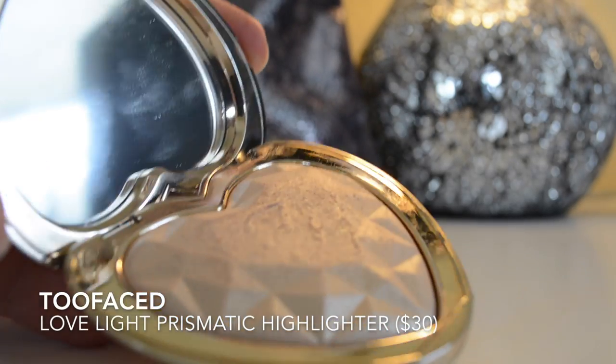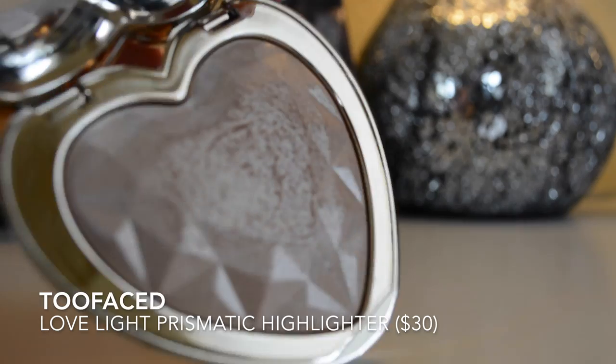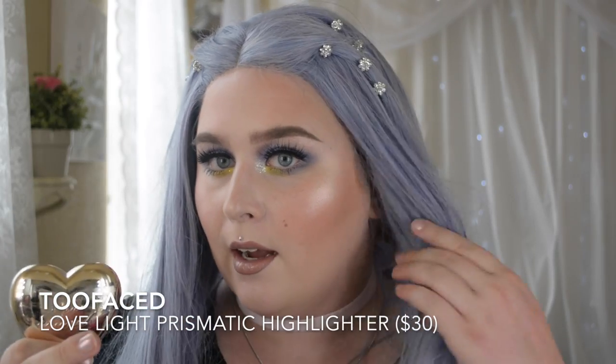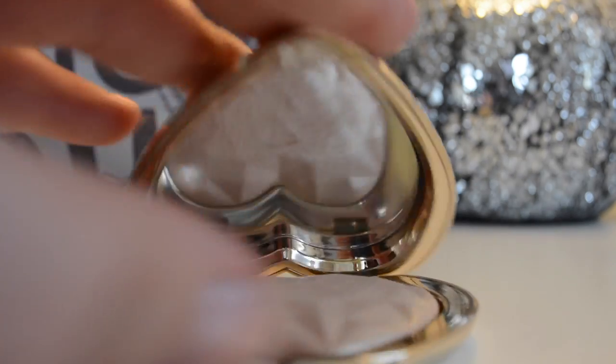The Too Faced Lovelight Prismatic Highlighters — I purchased two and I recently did a first impression of them and I cannot put them down. I've only had them for about a week, but I'm wearing one today and it makes me very happy. If you want to know how I apply it, check out my last video because I do not apply it as you normally would with a highlighter.